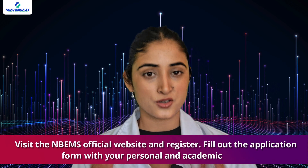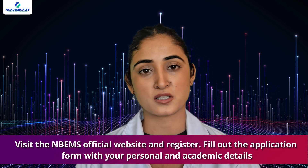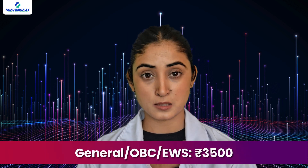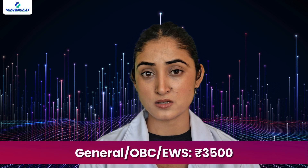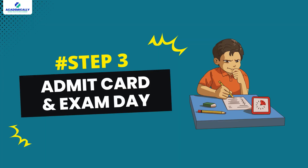Here is a simple step-by-step guide to applying for GPAT. Step one — Registration: visit the NBEMS official website and register, then fill out the application form with your personal and academic details. Step two — Fee Payment: for General, OBC, and EWS candidates the fee is 3,500 rupees, while for SC, ST, and PwD candidates it is 2,500 rupees.